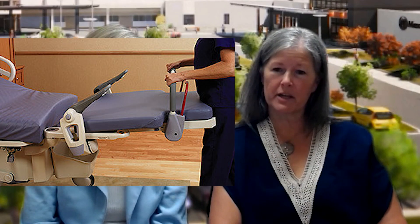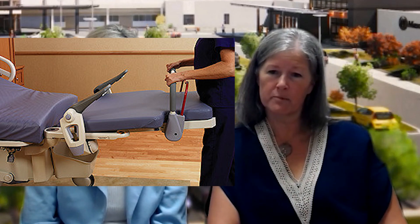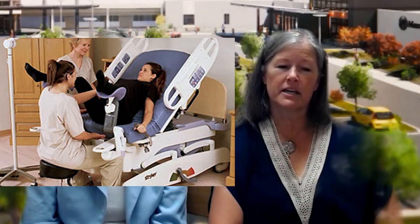We are looking at replacing some birthing beds, and these are a specialty item because they actually break into two pieces. Similar to the OR table, you can adjust them into different positions to help laboring moms. There are bars that can attach and go up and over the bed so that moms can stand at the bedside when they're laboring. When it's time for delivery, we can break the bed down and pull the end piece off if we need to.